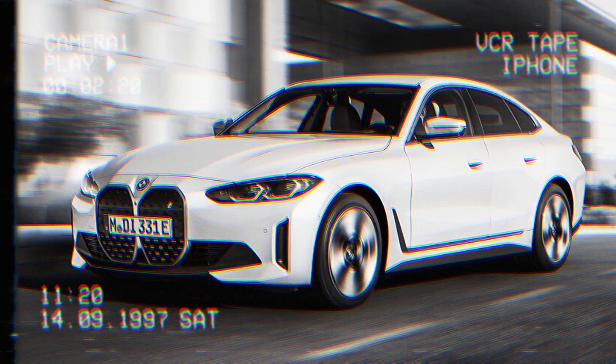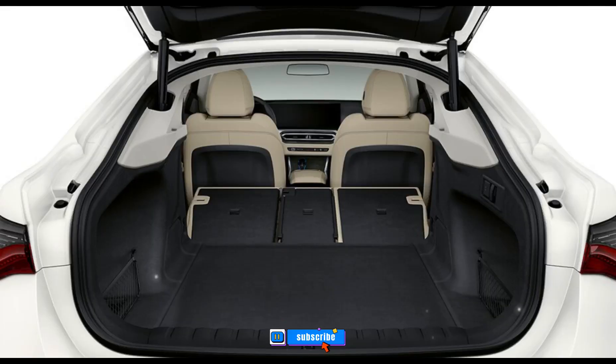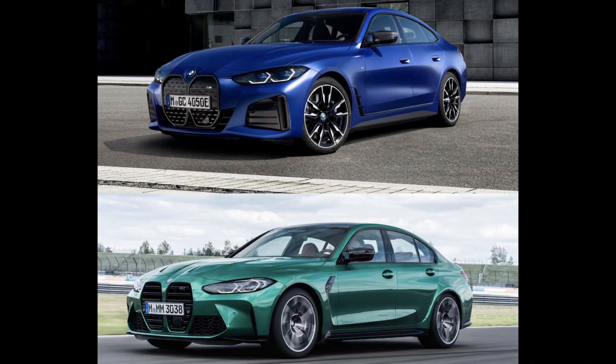Up front, the i4 features a unique grille with the same self-healing tech found on the iX SUV. Small rock chips and scratches disappear from the glossy surface after a few warm days or a few minutes exposed to a hairdryer. Break out the measuring tape and you'll note that the i4 M50 is 0.2 inches taller than the M440i with a 0.1 inches wider front track — barely any difference at all.